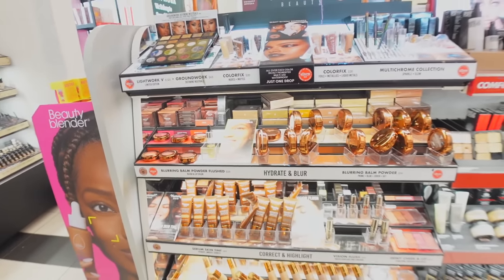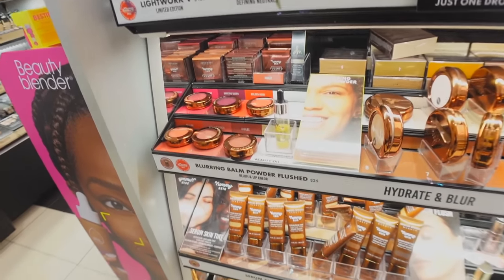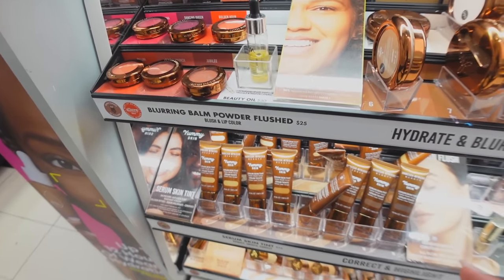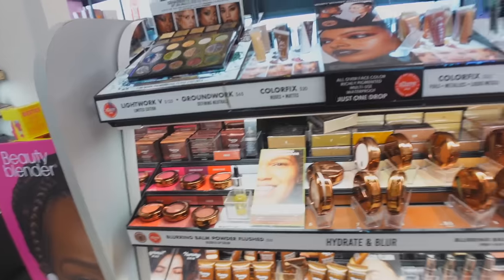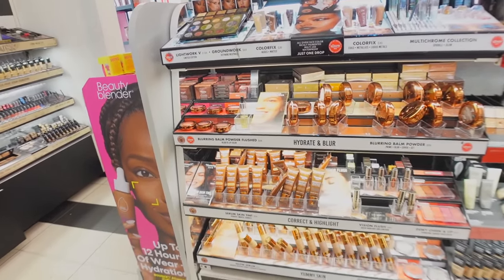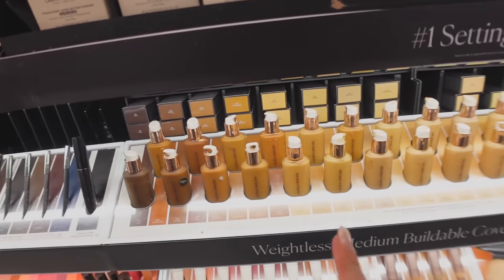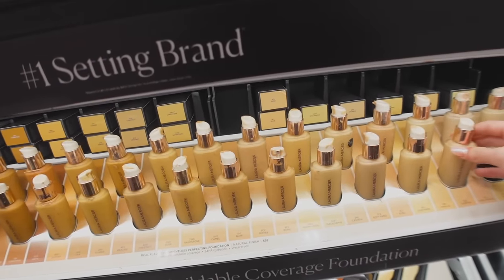No way — they have the Danessa Myricks brand! The skin tint — everyone says it's like the best skin tint ever. I'm kind of contemplating it, but I do really enjoy my Rare Beauty one, so I'm still indecisive. Maybe I might come back to it. Since this brand isn't at my Sephora, I don't really see it that much. And we are at Laura Mercier right now — correct me if I'm wrong, but I think this is like the foundation that everyone's been trying on TikTok and saying is insane.